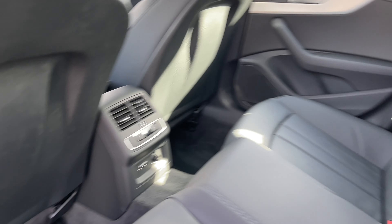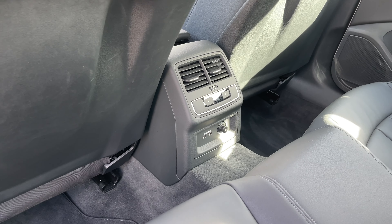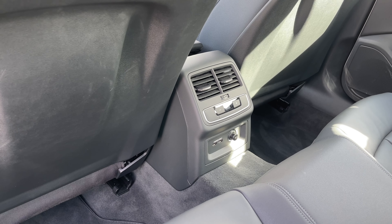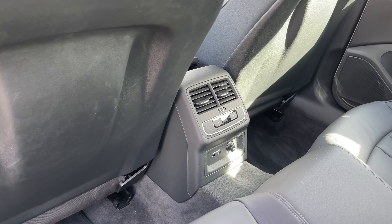There is ample legroom in the back for adults and children alike. To the centre we have the controls for the third zone of the climate control system, as well as USB ports and a 12 volt power socket.